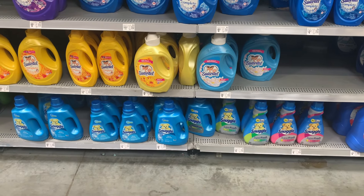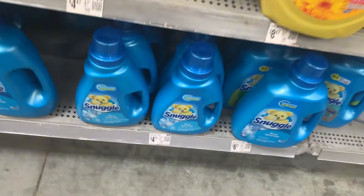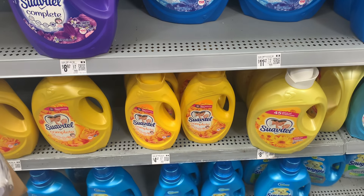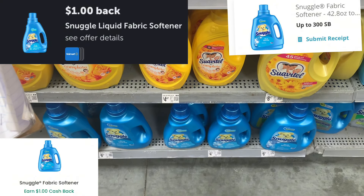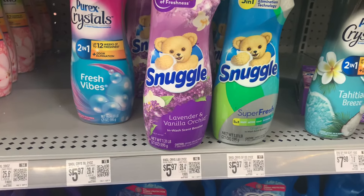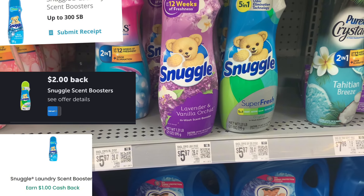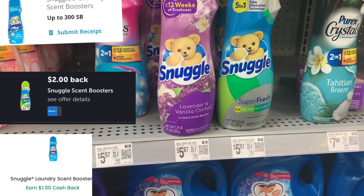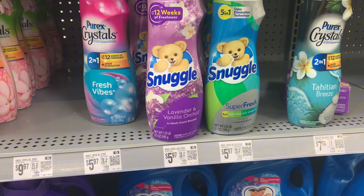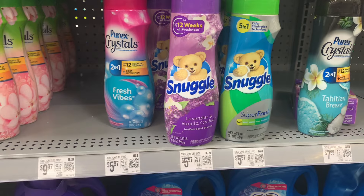Next up is Snuggle products. You're looking for the Snuggle 44-ounce, priced at $4.77. Submit to Ibotta for $1, Swagbucks for $1, and Checkout51 for $1 — it makes that $1.77. You can also grab the Snuggle Scent Boosters, the 21-ounce, priced at $5.97. Submit to Ibotta for $2, Swagbucks for $1, and Checkout51 for $1 — it makes it $1.97.